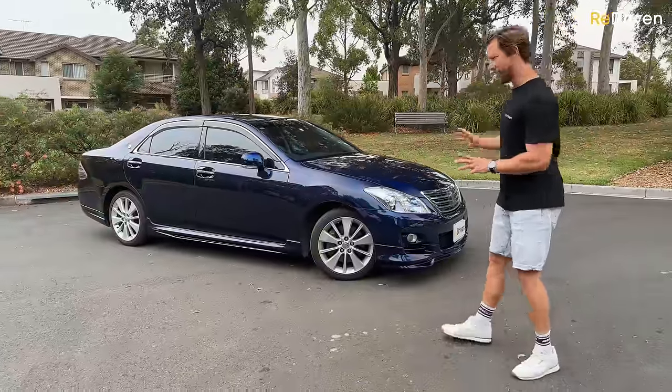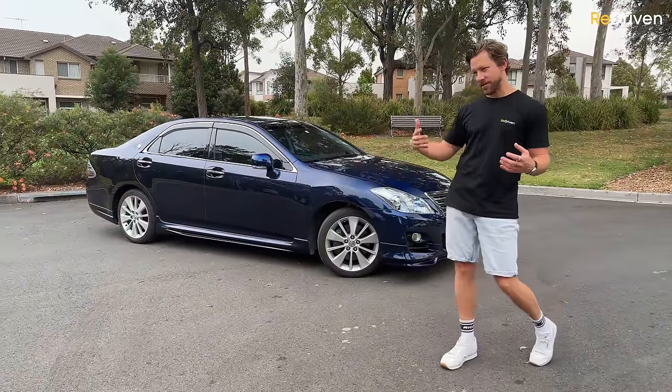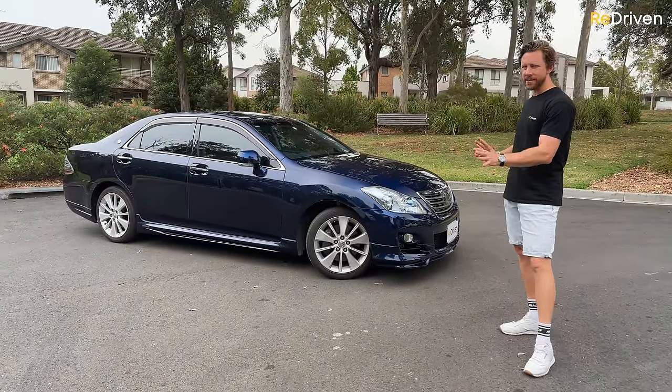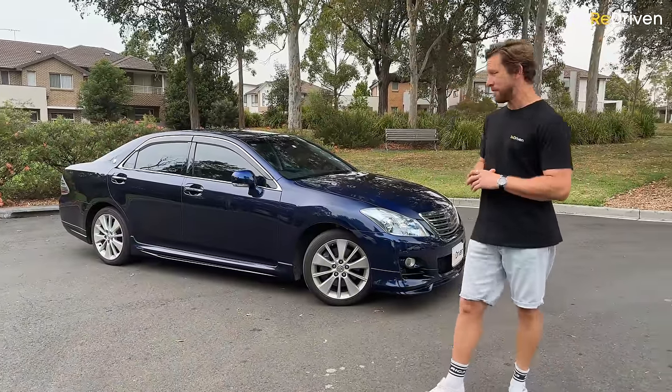However, as it does feature a similar front-engine, rear-wheel-drive driveline as a Ford Falcon or a Commodore, and many of those have been destroyed by idiots, plenty of these coming to Australia can suffer the same problems. Just look for dodgy modifications, bad taste, and abuse.